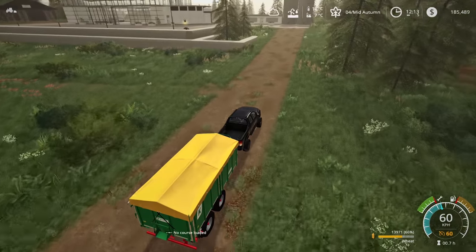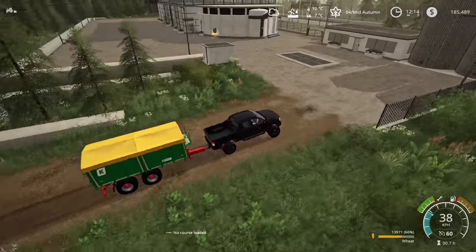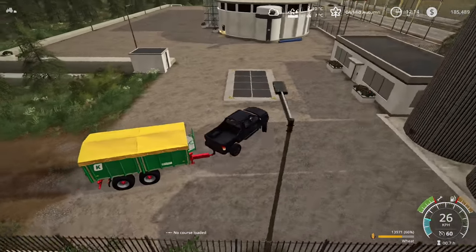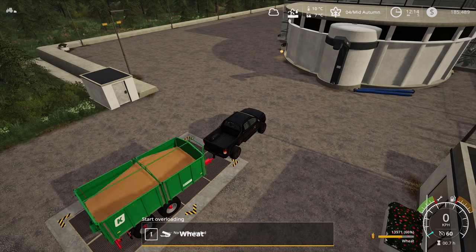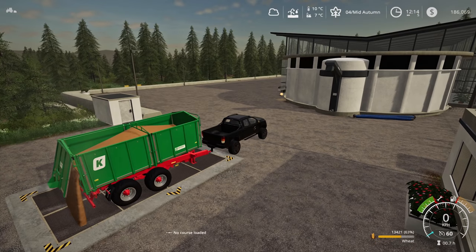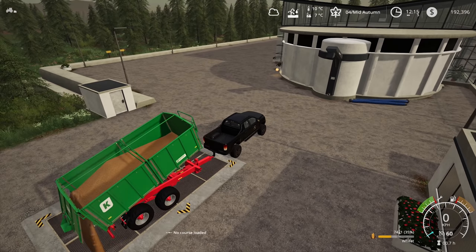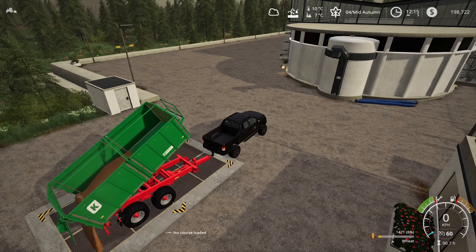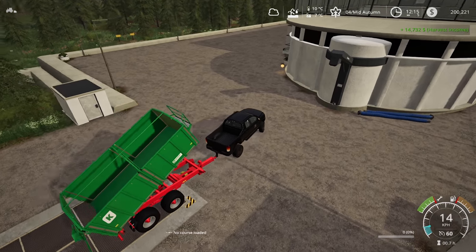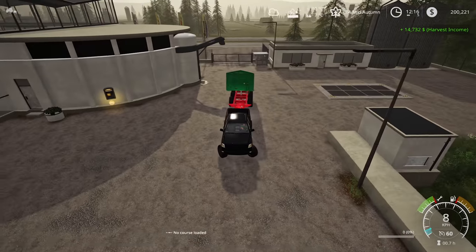Alright, head up here to the shop, get this trailer full of wheat sold, then head back down and get our oats. There we go — wheat sold. It's gonna be a decent amount of money — 13 to 15,000 — ended up about 14,700, pretty close to the middle between 13 and 15.